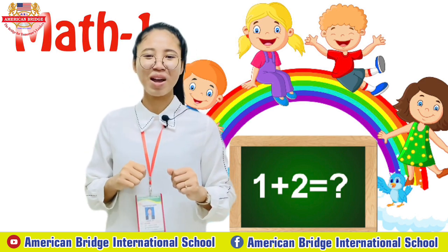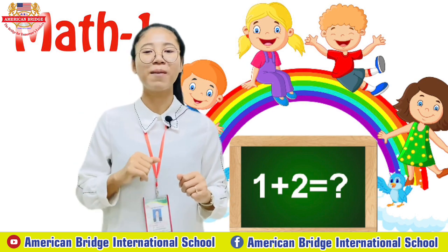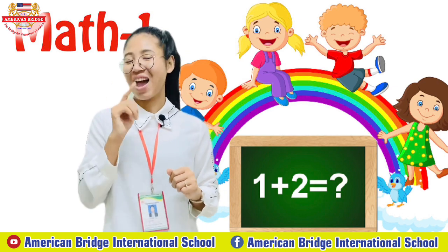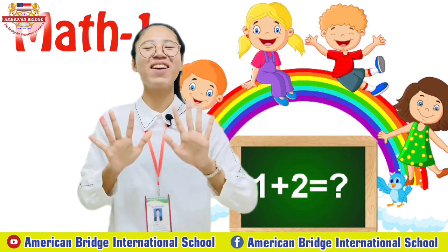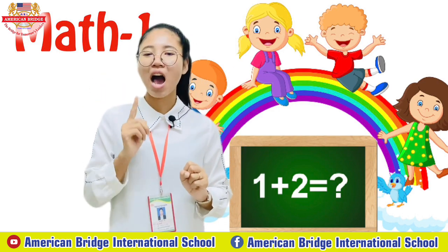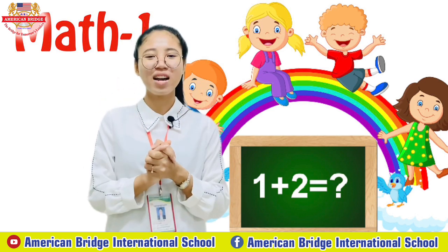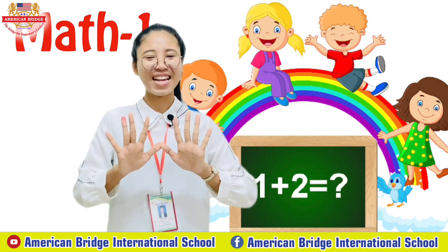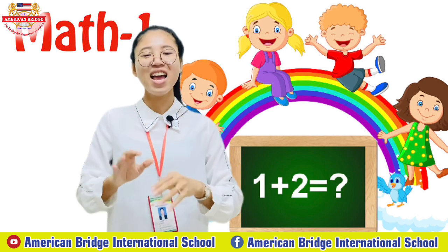But before we start our new number, can you tell teacher what was the previous number that we have learned? Yes, we already learned about number 10. We already finished how to write number 10 and count things with 10 as well, right? Great job. Now can you raise up your 10 fingers everyone? Great job. Okay, let's count from 1 until 10 with teacher together.